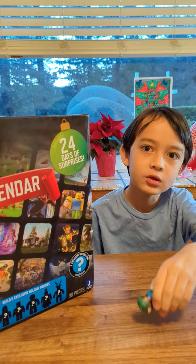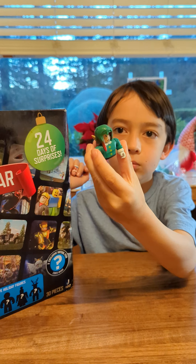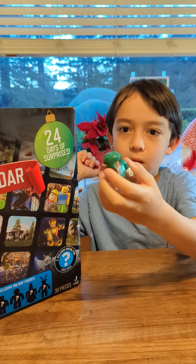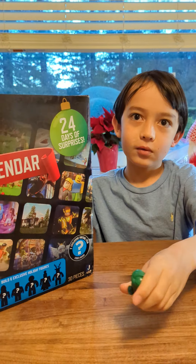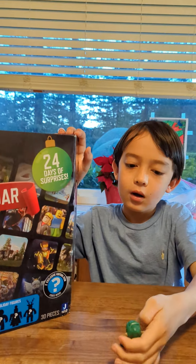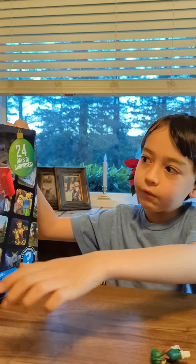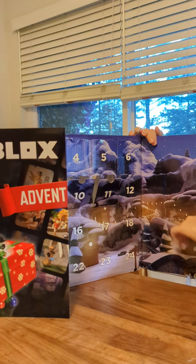So of course you guys remember yesterday we got the elf guy. I want to name him Fred — Fred the elf. We got Fred. But he has no legs, so let's see if we'll get his legs on day 15.